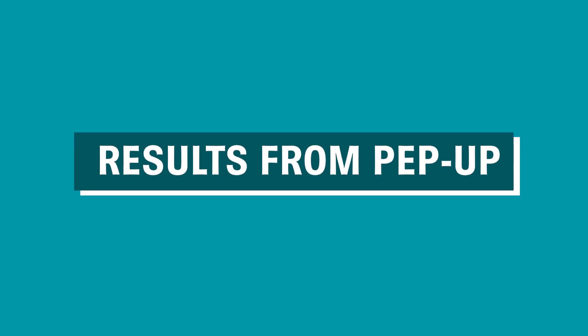Let's talk results. PepUp Collagen Boost was tested in one of the largest multi-center skincare studies conducted in the United States, across 29 study centers and with 158 patients.